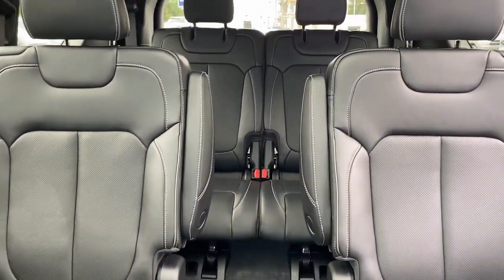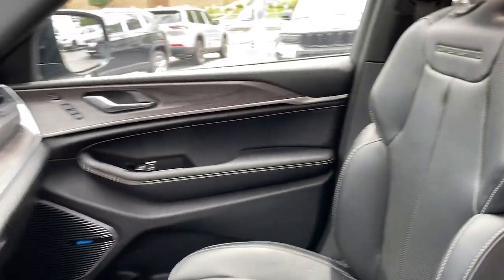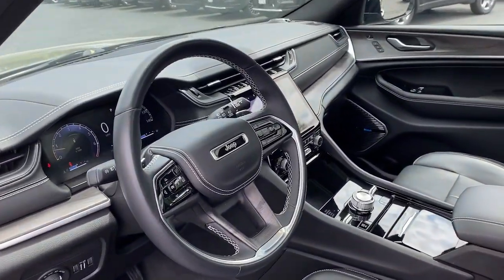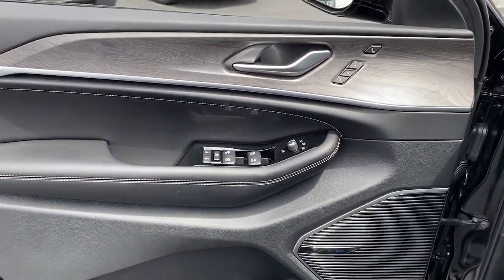Heated steering wheel, pre-collision system, lane departure warning, panoramic roof, navigation system, hands-free liftgate, sunroof, moonroof, keyless entry, V6 cylinder engine, cooled front seats.